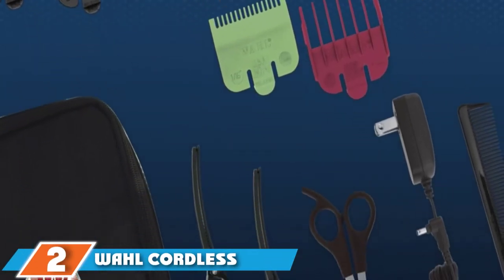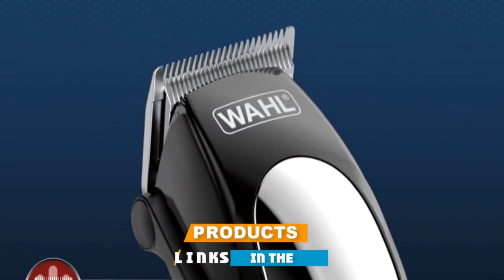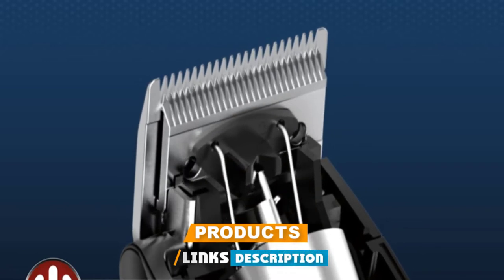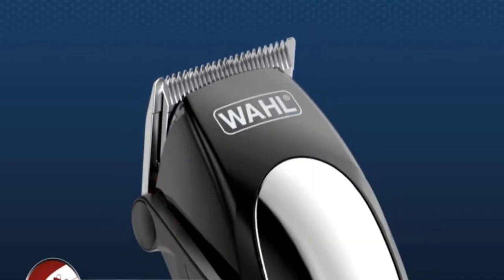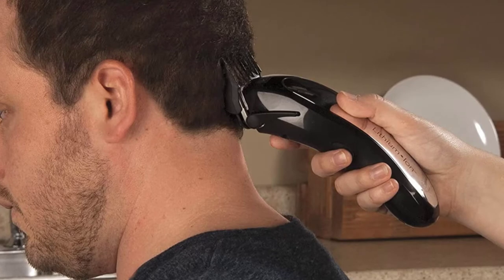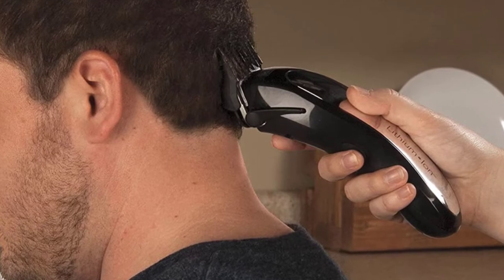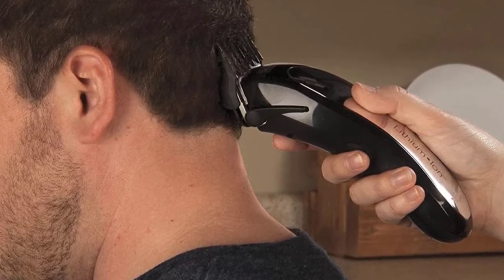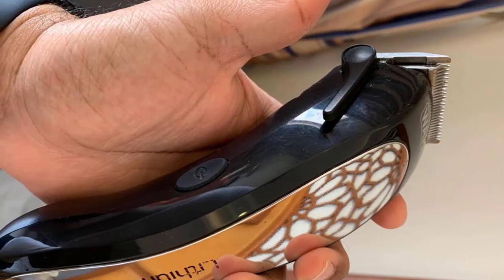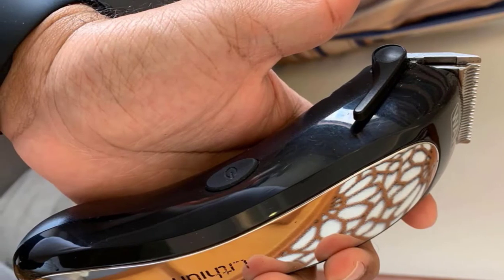At number two we have the Wahl Cordless Rechargeable Hair Clippers. Wahl is generally known as a leading brand for men's beard and hair trimmers, and this wireless hair clipper lives up to the company's standards of quality, power, and precision. The lithium-ion battery allows two hours of cutting with a convenient 10-minute quick charge option. Self-sharpening blades cut through all types of hair effortlessly and stay sharper longer. The heavy-duty motor offers 50% more power than other standard Wahl models.